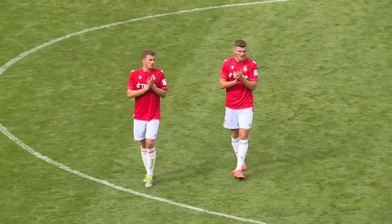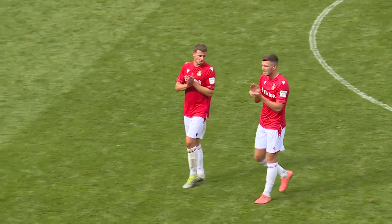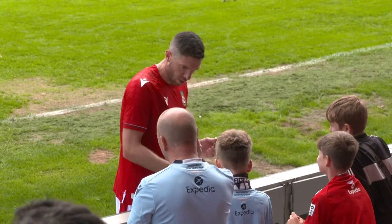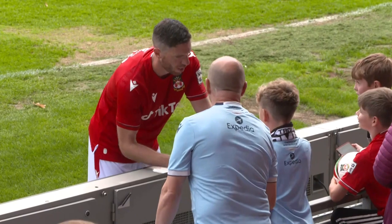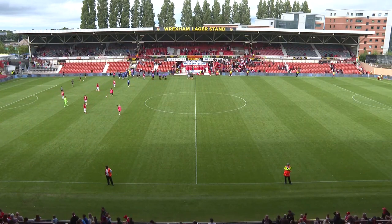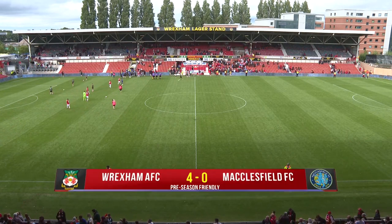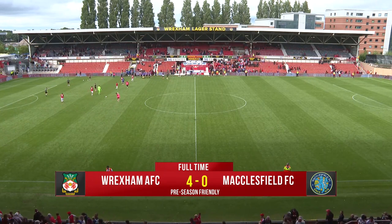Great to see the reception by the supporters for the players as they make their way over to the Macron Stand to take their applause. Some of the youth players who haven't played are getting a workout on the pitch now — they'll have a little training session. But 4,000 people in the ground for a pre-season game is astonishing. Those fans will have enjoyed the game and will be really looking forward to next Saturday, getting behind this team for a massive promotion push and the season ahead.